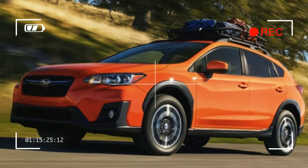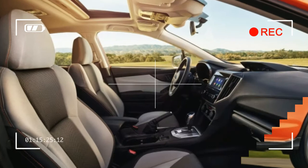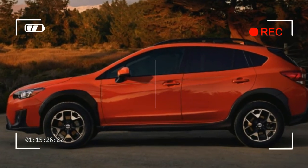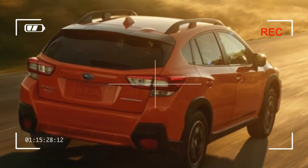Three-pedal enthusiasts will have to forego the top-of-the-line Limited trim, as the manual transmission option is only available on base and mid-level Premium trims. We've praised the new Impreza's dynamic qualities, and if the specifications are any indication, the new Crosstrek should continue that trend.